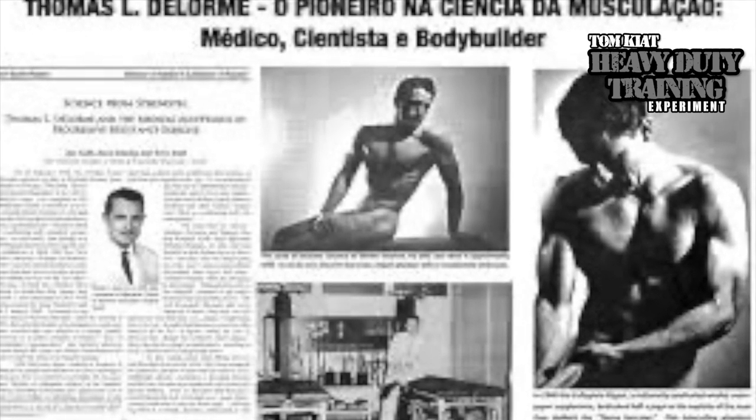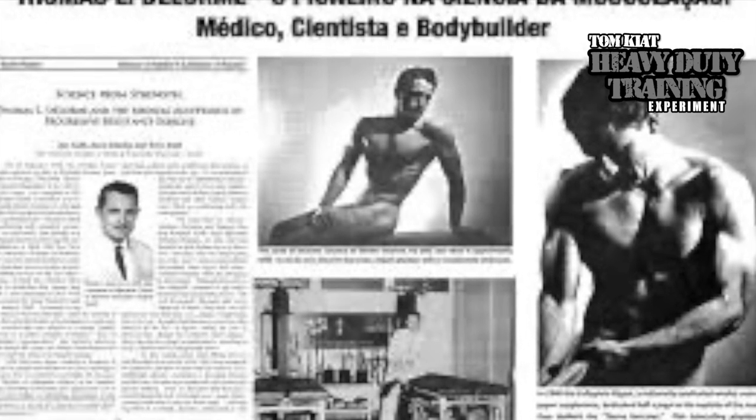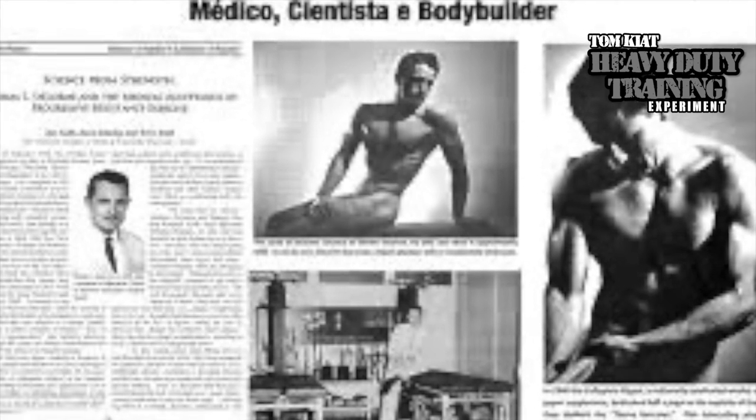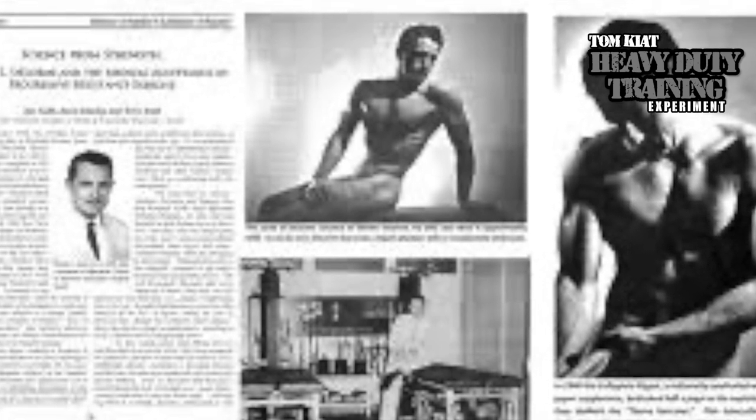For the final set, go all out — use 100% of your 10-rep max. For physiotherapists, this was easy to explain. DeLorme and Watkins had produced replicable evidence that this training system helped to build muscle and rehab patients. It was scientific evidence at its best — easy to explain to patients and short enough for patients to follow.